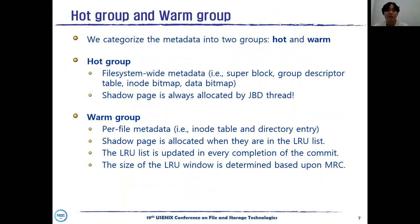We physically measure the frequency of conflicts for each block type to distinguish which blocks should be shadowed. Based on conflict frequency, we establish two groups for file system blocks: the warm group and the hot group. In the hot group, there are five system-wide metadata blocks such as superblock, group descriptor table, inode bitmap, and data bitmap. For pages in the hot group, the JBD thread always creates the shadow page when a transaction commit starts. In the warm group, there are per-file metadata such as inode table and directory entry. For pages in the warm group, it allocates shadow pages when they appear in the LRU list, which is updated at every commit completion. The size of the LRU window is determined based on the miss ratio curve.